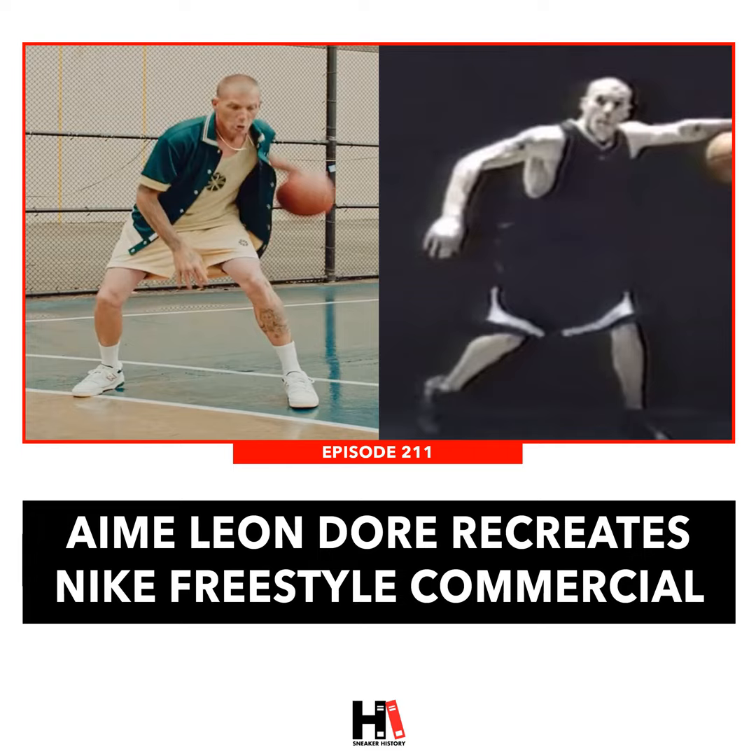I'm excited for sneakers again because the weather's getting better — you can wear nicer shoes and not worry about them getting destroyed. To me, it's just a good time of year to be a sneaker person.